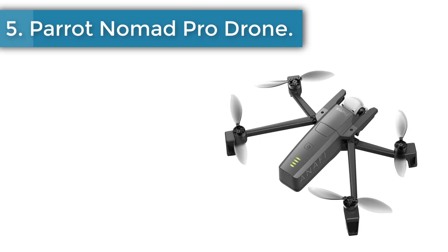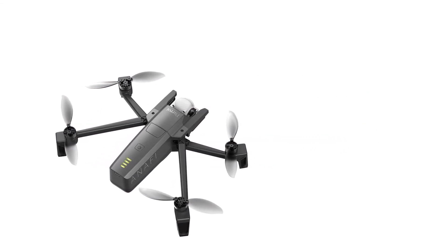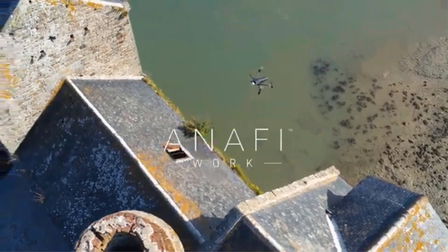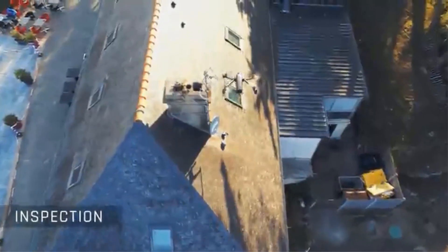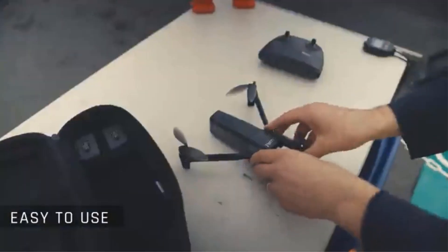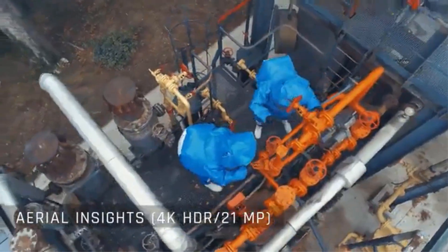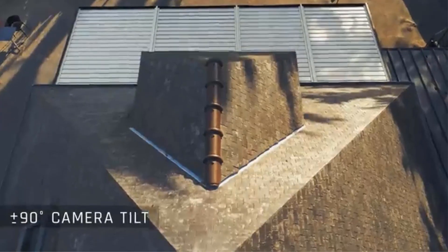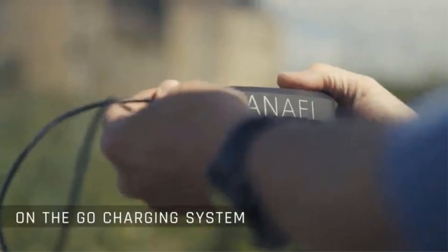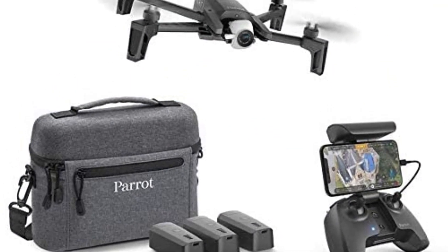Number 5: Parrot Anafi Complete Nomad Pro Drone. If you have an average budget, you should consider this Parrot Nomad Pro Drone. This model is available in 5 different styles. It comes with a 4K HDR 21MP camera that captures high-resolution aerial images. You can rotate its camera 180 degrees to take pictures from hard-to-reach areas. It also has hybrid 3-axis image stabilization to provide stable video and photos, and it remains stable even with a wind speed of 50 kilometers per hour.